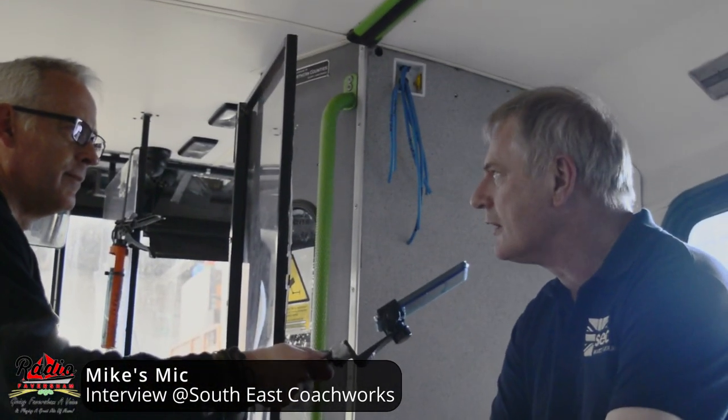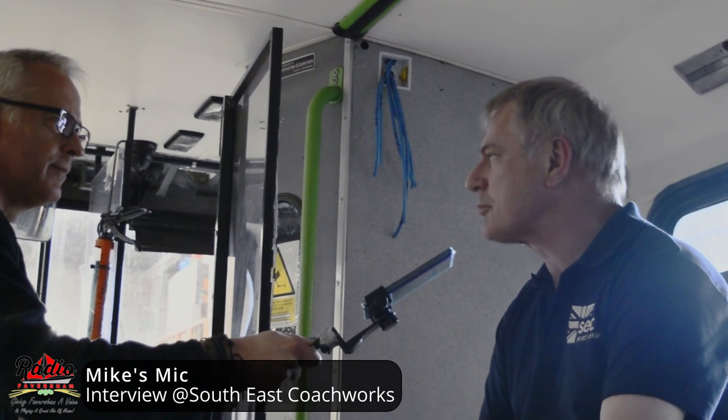So tell me a little bit about what you do. We basically convert buses into just about any event space anybody wants, really. From a team bus, to a school library, to a mobile home, to a spa bus.